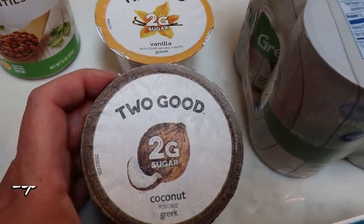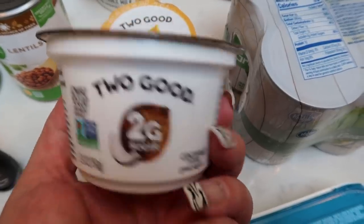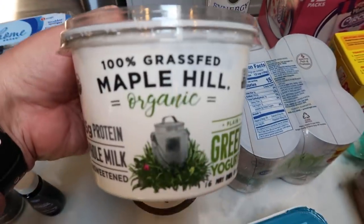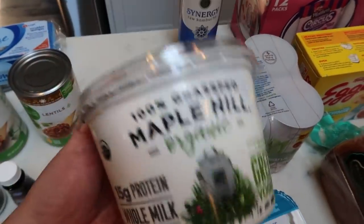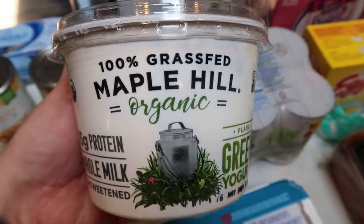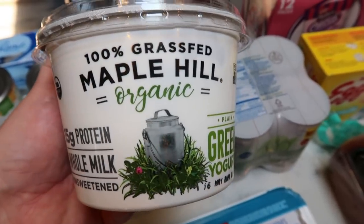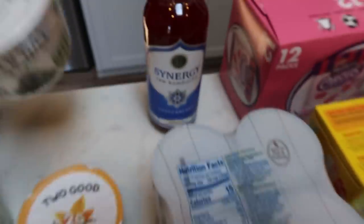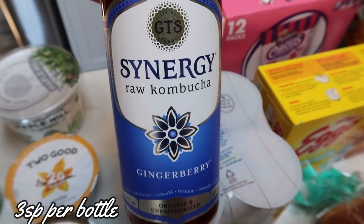A couple of yogurts — I grabbed some Too Good yogurts. They didn't really have much for yogurt; I was looking for more of a full fat but I thought these would be good to have on hand. I have a coconut and a vanilla. I did find the Maple Hill organic 100% grass-fed whole milk unsweetened Greek yogurt. You guys, this is almost $7 — that's so crazy to me. You can buy nonfat for a lot cheaper, but I only eat the full fat. So $7 it is. I like this in smoothies, smoothie bowls, and quinoa bowls. Also picked up a gingerberry kombucha — just wanted to have it.